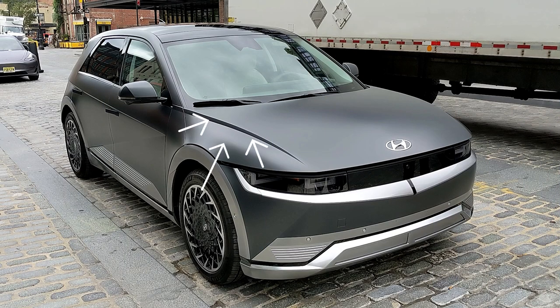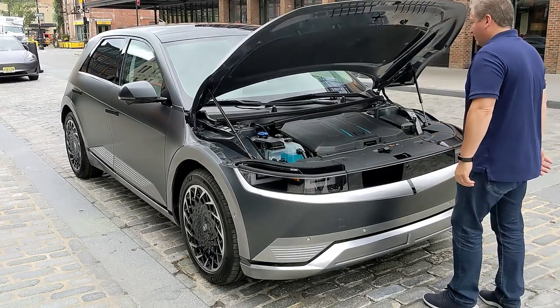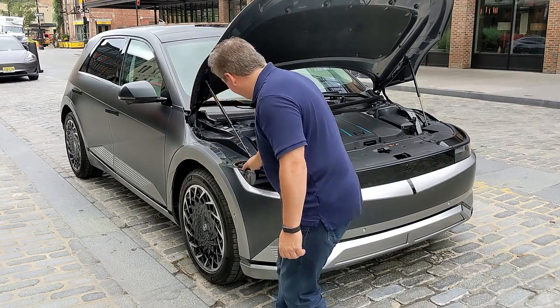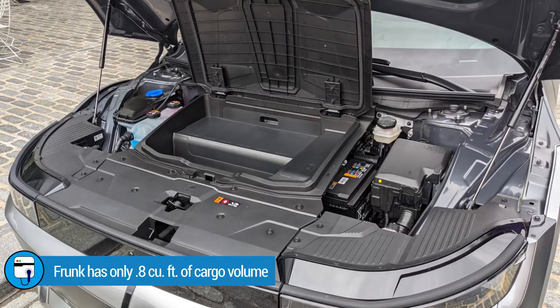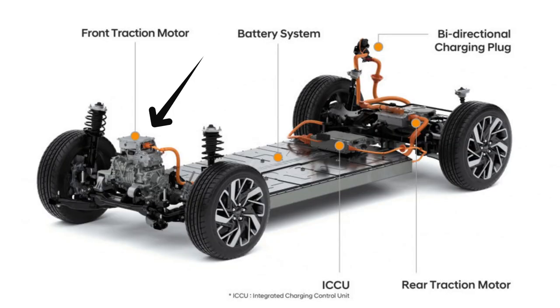The Ioniq 5 has a sharp edge design element extending from the A-pillar to the front of the hood, giving the appearance of where the hood ends — but it actually has a clamshell-style hood that opens all the way to the top of the wheel arches. There is a frunk under the hood, but it only holds 0.8 cubic feet. Opening the rear plastic compartment of the frunk reveals the power electronics located right on top of the front traction motor.